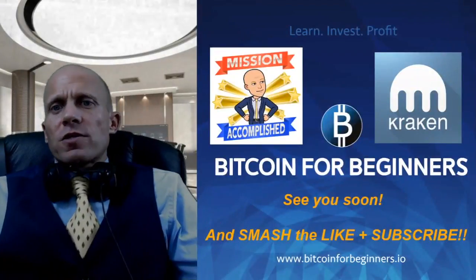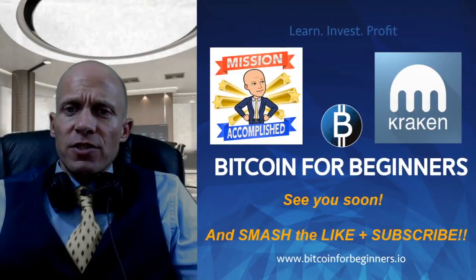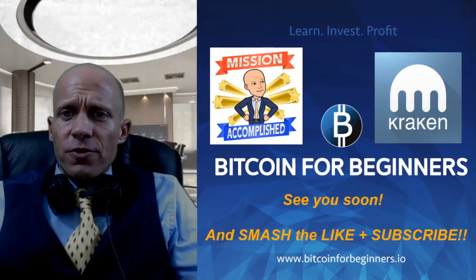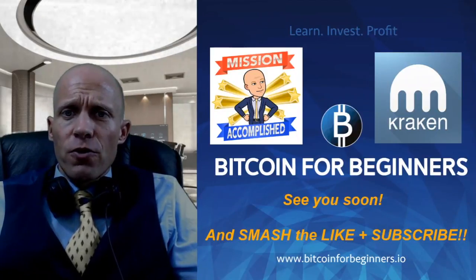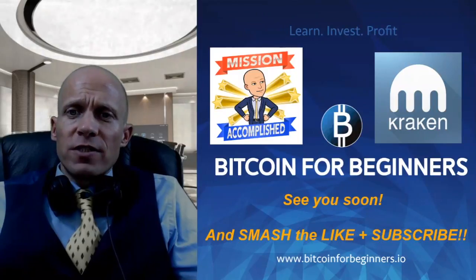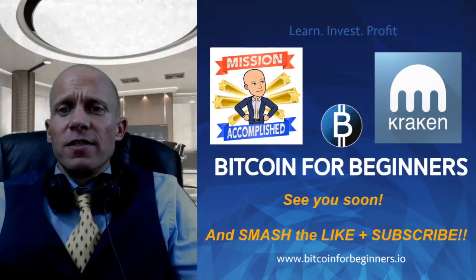So that was it for today's tutorial — an overview of Kraken Exchange. I hope this video was useful for you. If so, thank you for your likes and please subscribe to the channel for more of our content. If you have more questions, leave a comment below. Stay with us and watch one of our recommended videos featured next. I will see you soon, take care!